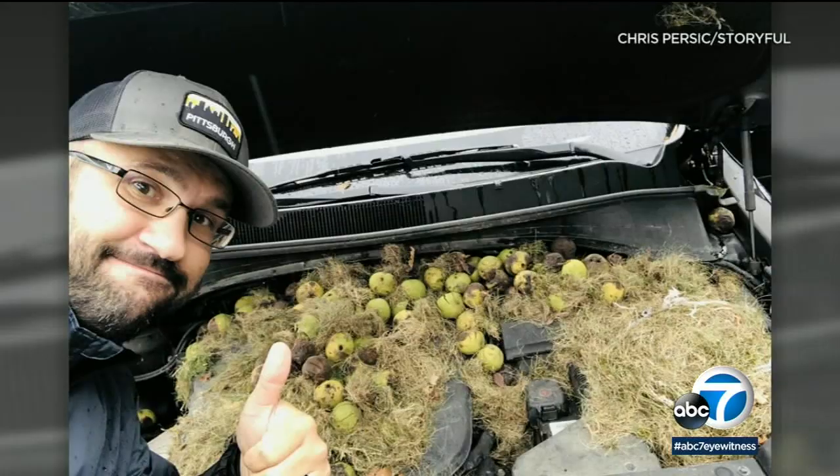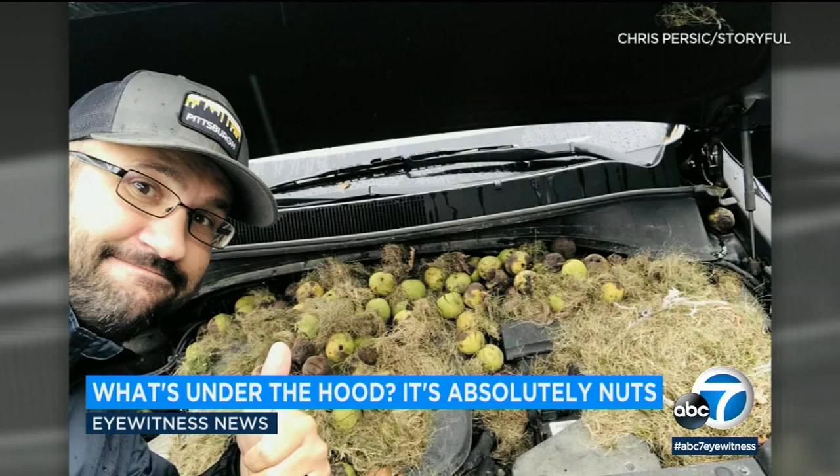Well, listen to this: when Chris Persich went to check on some strange odors coming from under the hood of his wife's car, he was definitely not expecting to see this. Check it out — over 200 walnuts stored under the hood by some busy critter ahead of winter.